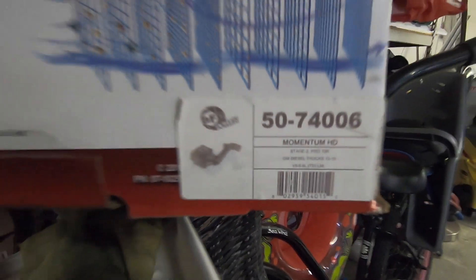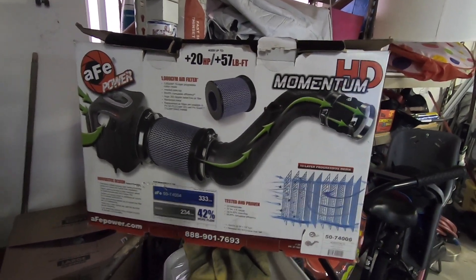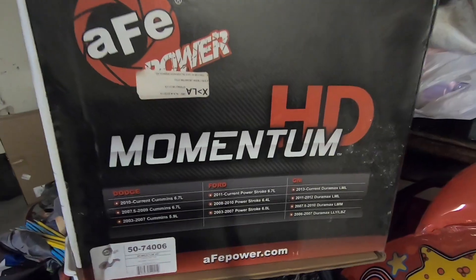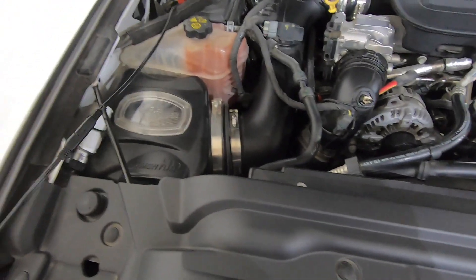I'm not sure if they will ship this filter to you guys in California. They do have them for all trucks — Dodge, Ford, and GM. As for why I chose AFE: I've been dealing with them for a long time, never had any problems, great customer service, and their product is a good product. I'm not saying other products are bad, but AFE puts out a good product.